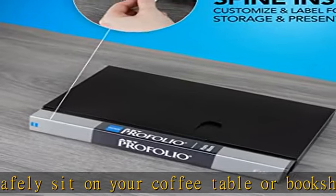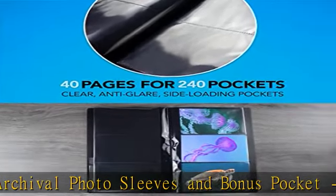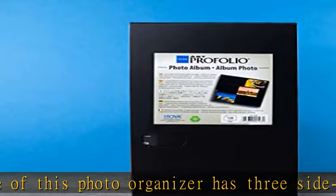Comes in three sizes, available in 120, 240, and 364 4x6 photo capacities, and a 120-capacity 5-book box set. This 7⅛ x 13⅜ inch photo book can easily meet your photo storage needs.